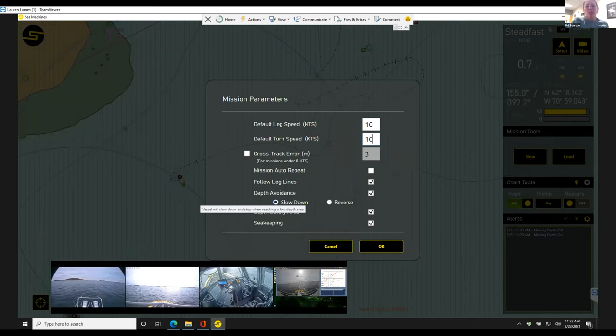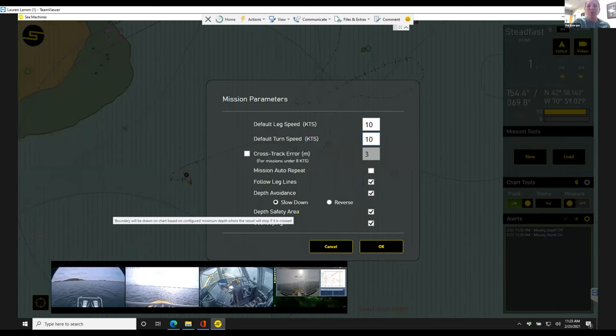Then we have two depth avoidance behaviors: slow down and reverse. Slow down is the one we have in collaborative following — it slows the boat proportional to the depth of water. And we have a new one just released last week: it's going to reverse out of a low depth situation. This is a behavior for survey companies who wanted to survey really low-depth areas and back out when you reach that threshold, then continue on the mission. We also have a depth safety area, which creates a bounding area around safe water via chart contours. Instead of using the depth sounder like in the previous depth avoidance behavior, we use charted depths in mean lower low water — the worst-case scenario — which is why we use both, because some areas you'd be able to operate in at high tide.